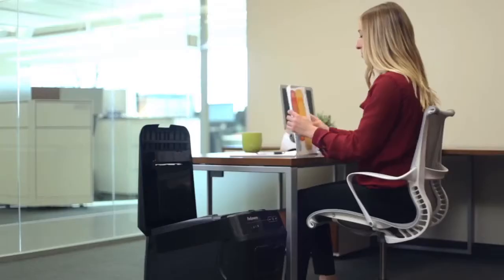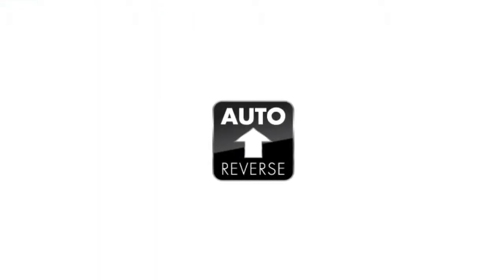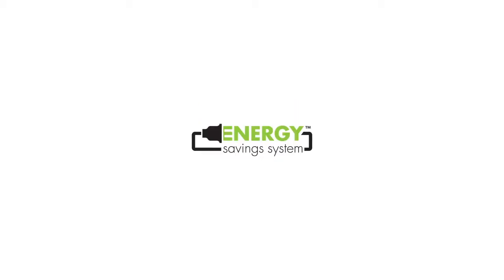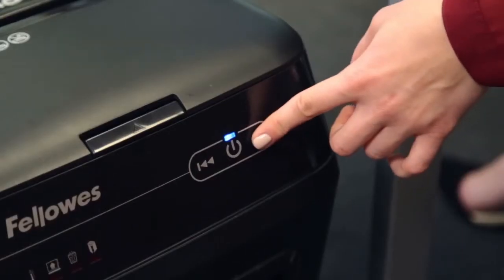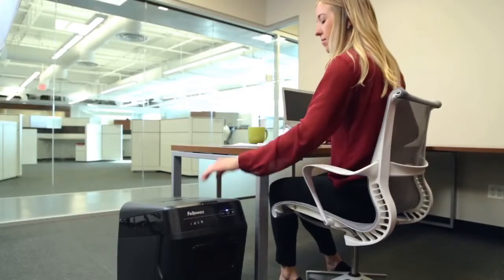AutoMax delivers dynamic performance from every angle. Consumer-driven features like auto reverse stop and reverse paper if a jam occurs. It's also ultra-quiet, energy-efficient, and easy to use with innovative touchscreen technology. Experience what a true automatic shredder should be — hands-free and hassle-free.